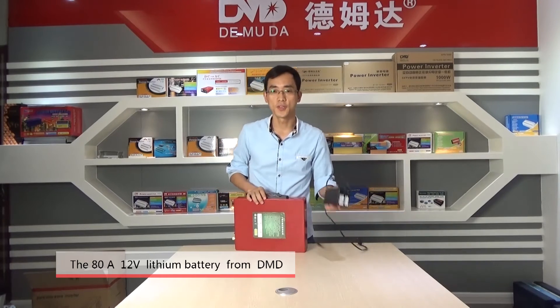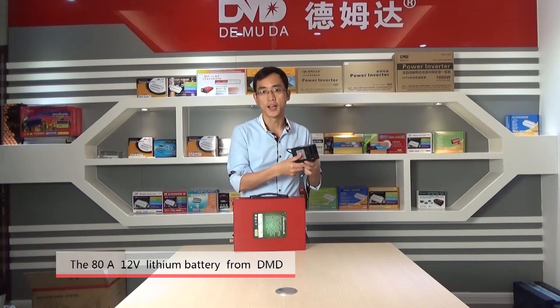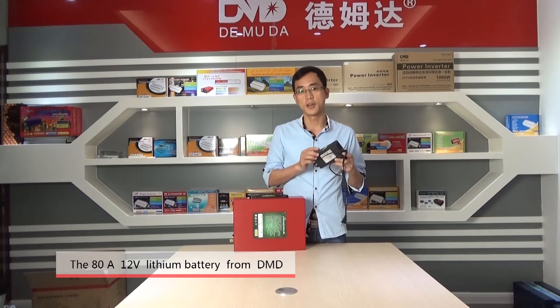It needs a battery charger, and this battery charger has a charge current of 5A.